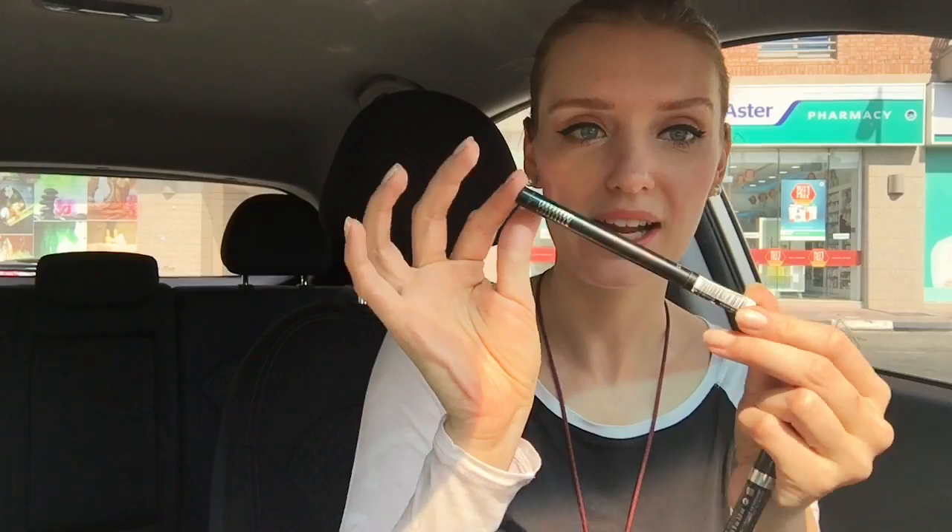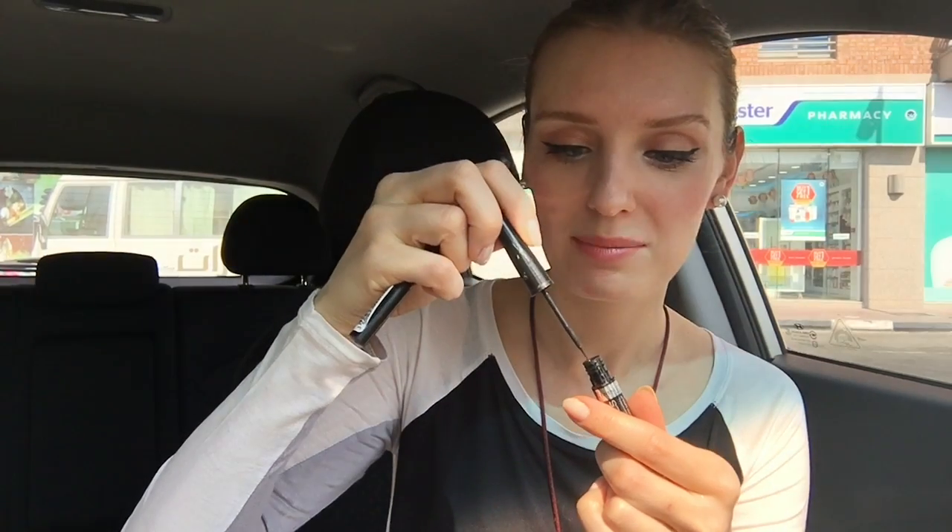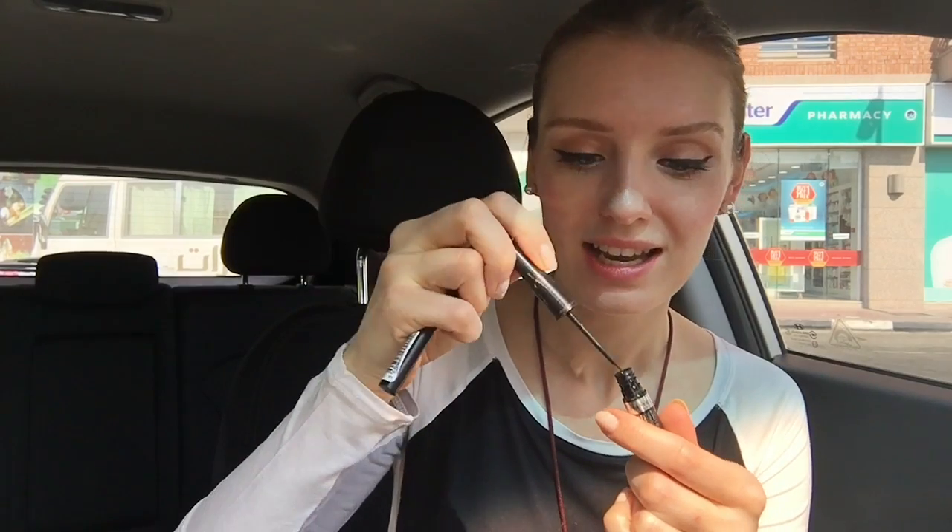The eyeliners: the first one is L'Oreal — a black eyeliner with a felt tip like a Flowmaster pen, very easy to apply. The other one is Rimmel Glam Eyes, which has a brush tip — very different from the L'Oreal. I use the tiny soft brush for the outer corner curve, and the L'Oreal felt tip for the base of the eye. I need both of them.